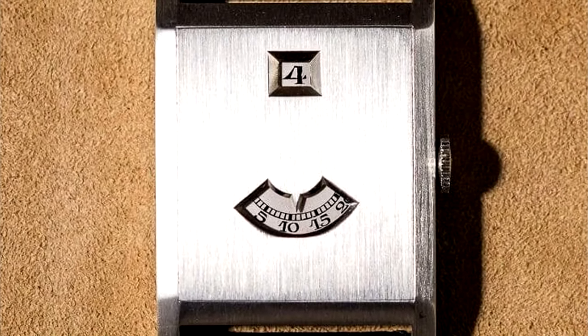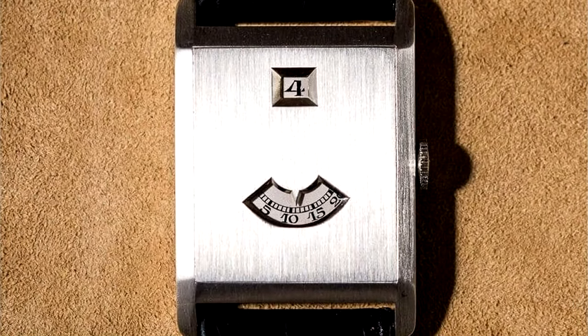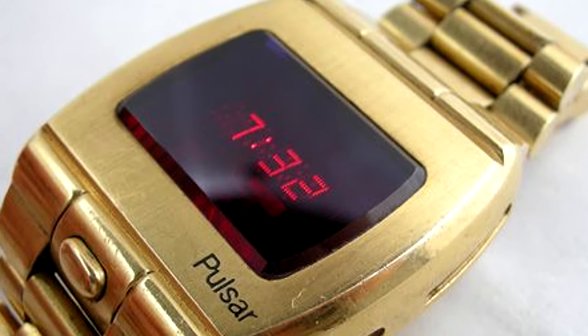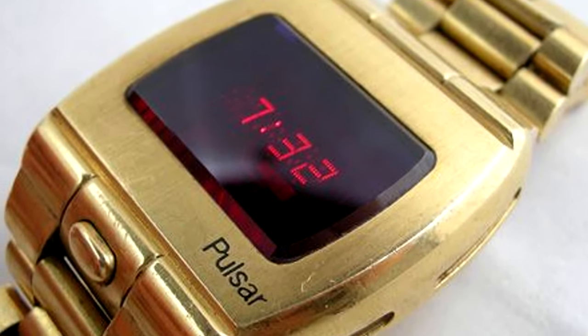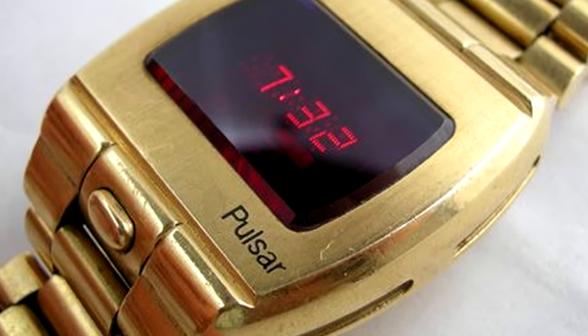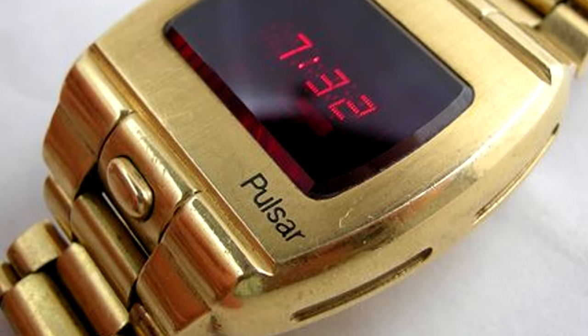However, even though Piguet eventually disappeared, this still wasn't the death knell for digital. In 1972, Hamilton released their revolutionary Pulsar design. This piece sold at a whopping $2,100 — equivalent to about $12,000 today. By the end of the 70s, electronic digital watches were selling for $10 a pop, solidifying the digital style as an affordable way to keep time.